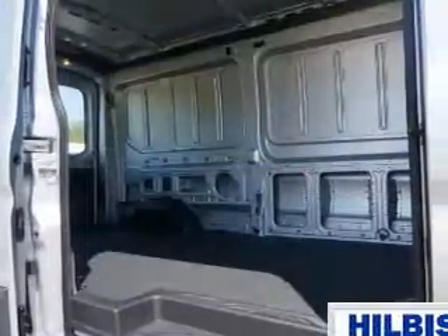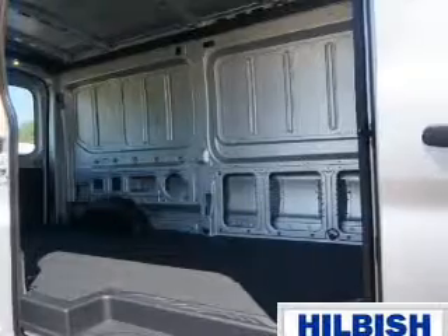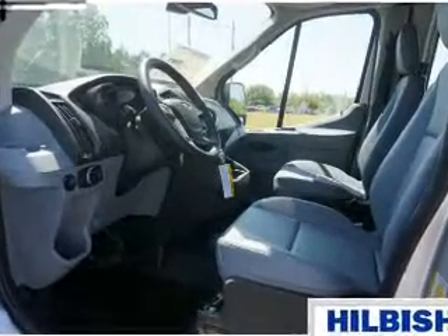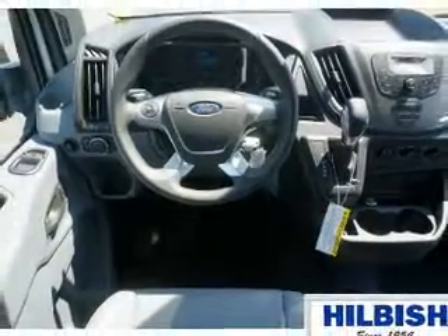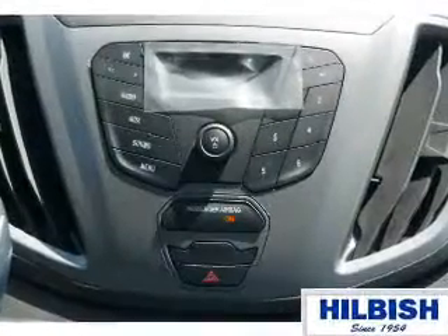Inside you'll find an auxiliary input, a backup camera, curtain head airbags, front airbags, side airbags, power outlet, a multi-function remote, air conditioning, power door locks, power windows — great quality at a great price. Call or click to contact us today.